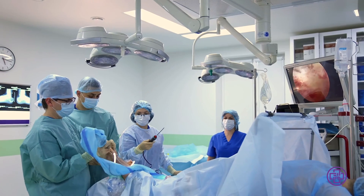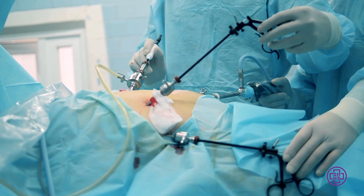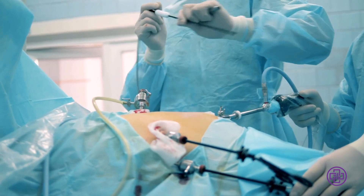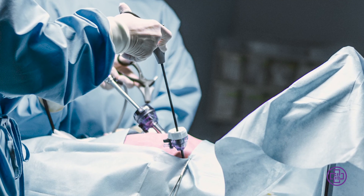We put a camera inside whatever body space we're trying to operate in, and then through other small incisions we put surgical instruments in there to perform that surgery. Laparoscopy had limitations though — the instruments are straight and they don't bend or flex, and robotic surgery is kind of that next step that allows for that to occur.